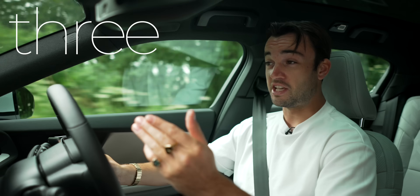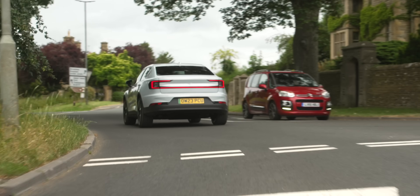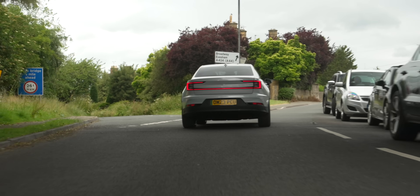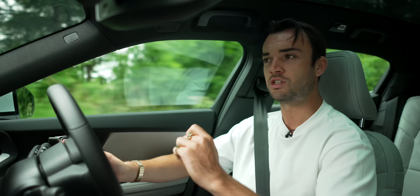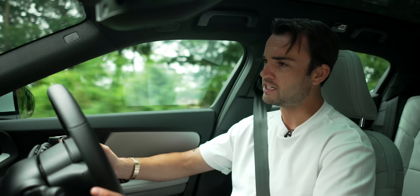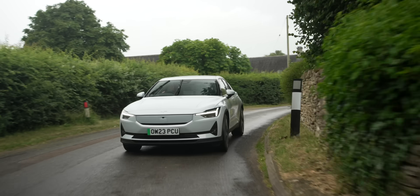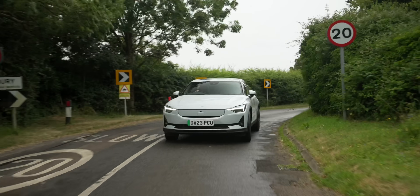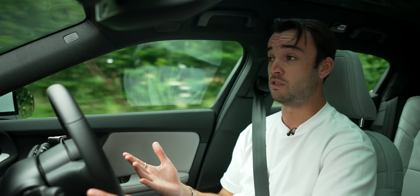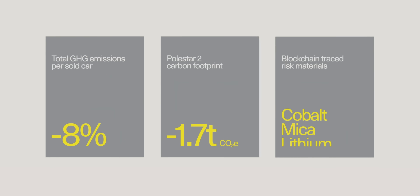And number three: efficiency. A real, real weak point of the Polestar 2. I think over 10,000 miles I've averaged something like 3.3 miles to the kilowatt hour, which is distinctly average — right down the bottom end of what we expect from brand-new electric cars. As a result, Polestar's having to lump their vehicles with fairly large batteries just to get half-decent range out of them, and that's just not really on brand for a company that gives it large about sustainability.